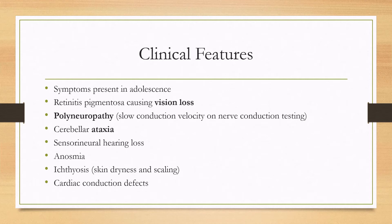For the vision loss, that's caused by retinitis pigmentosa. With the polyneuropathy, you can have numbness and tingling, and you'll see slow conduction velocities on nerve conduction testing. There can also be cerebellar ataxia. You can lose some of your other senses as well, such as with sensorineural hearing loss and anosmia.